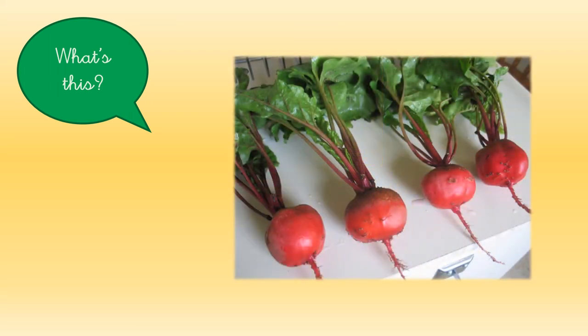And now we are going to go with the last one. This is a little bit difficult. Do you know what's this? It's red and it has got green leaves. These are beets.